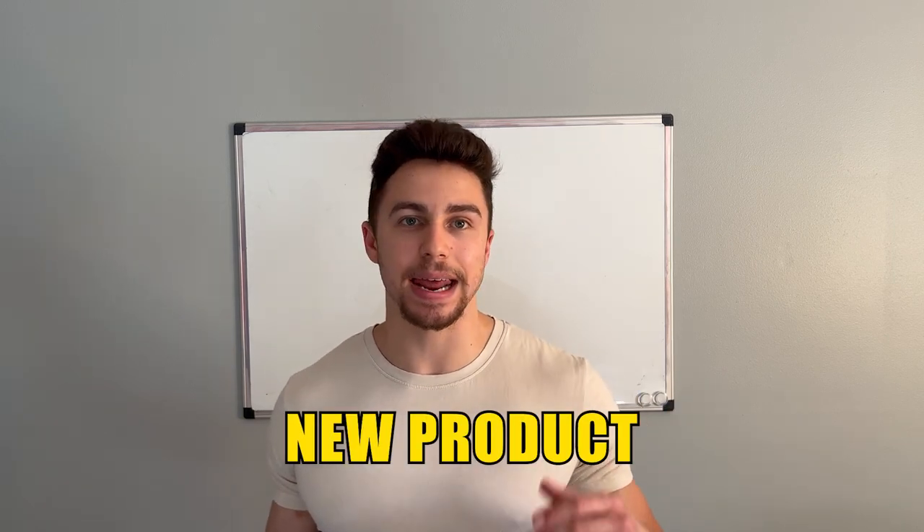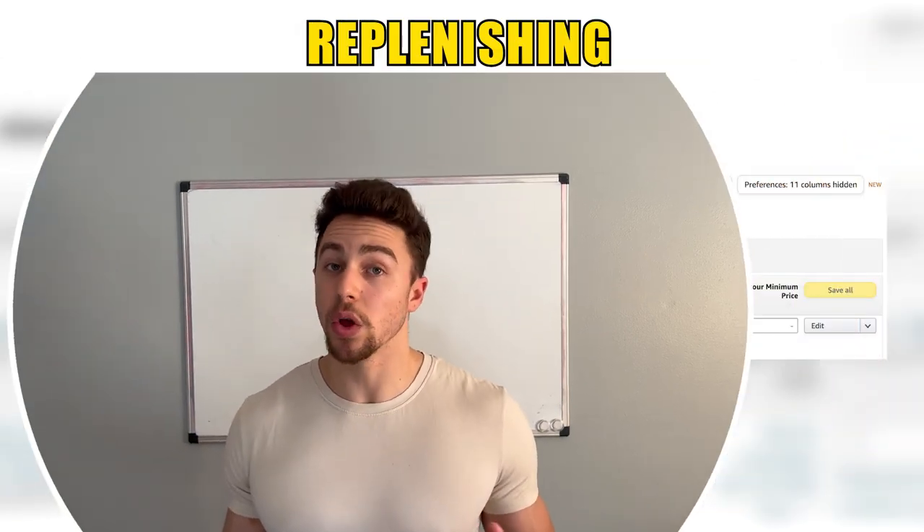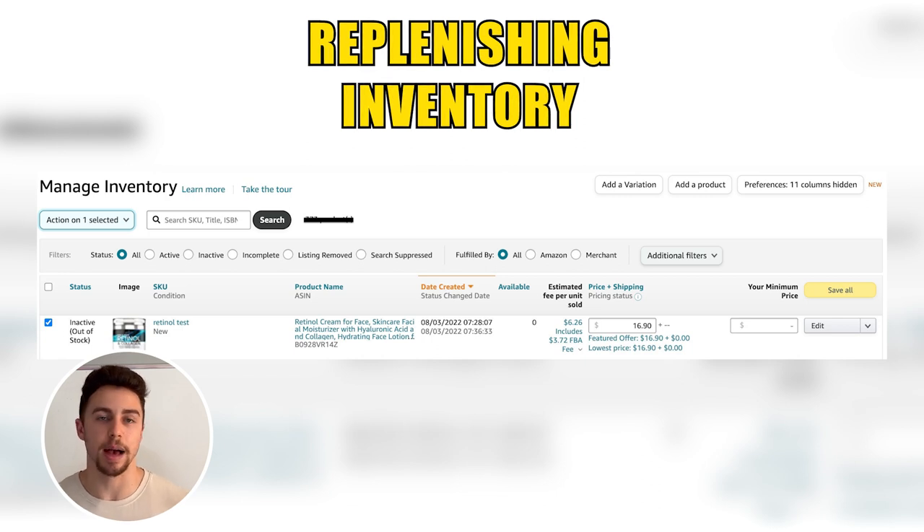That is the process of shipping to Amazon FBA using the new workflow — for a new product. If you're replenishing your inventory, all you do is select the box next to the product or products you would like to send into Amazon, select the dropdown arrow, press Send and Replenish, and it will bring you to the same beginning send-to-Amazon workflow that we started out with.